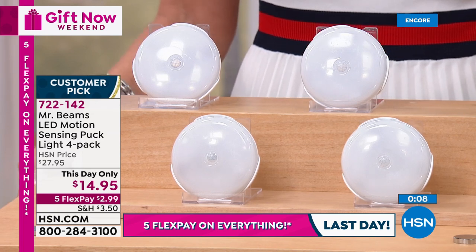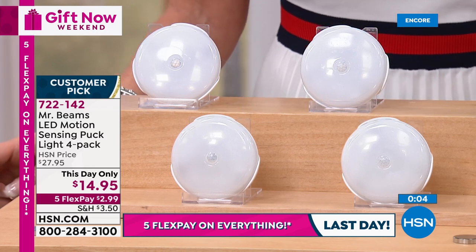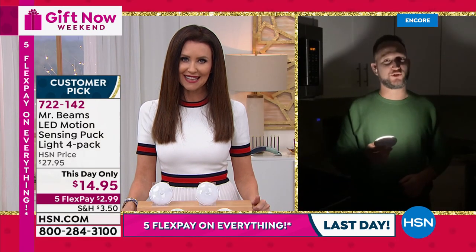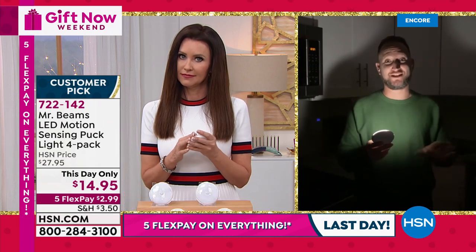The only complaint we ever get about these is, 'Why didn't I get more than one set? I found so many places to use these and there's nothing else like them on the market.' What a great giftable — the easiest way to make somebody's home safer in the dark. Best gift you can get.